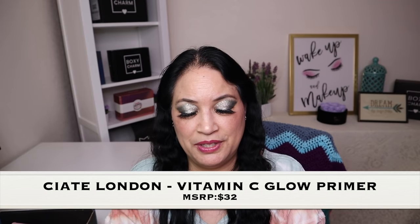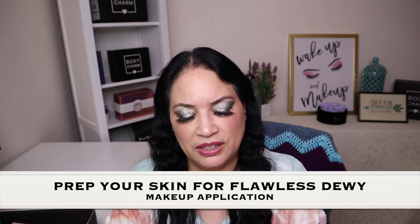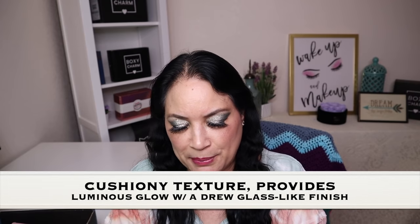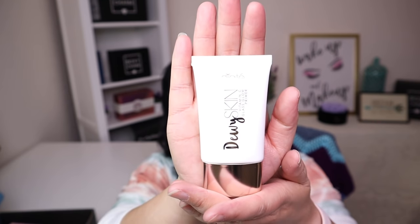The next item in this box is from Ciate London: the Dewy Skin Vitamin C Glass Glow Primer, with a manufacturer price of $32. It preps your skin for a flawless, dewy makeup application with a cushiony texture, providing a luminous glow with a dewy glass-like finish. I'm not going to open it since it's sealed, but when I get a chance to use it I'll let you guys know how I like it.